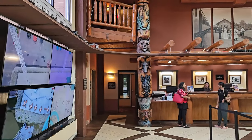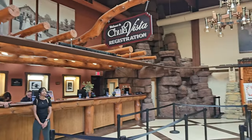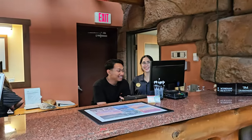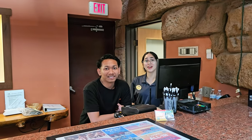This is the inside where you check in. Welcome to Chula Vista! We are here for the weekend and we extended for two more days. Hopefully we'll have fun — the kids are excited.